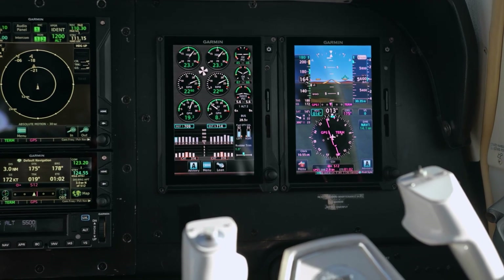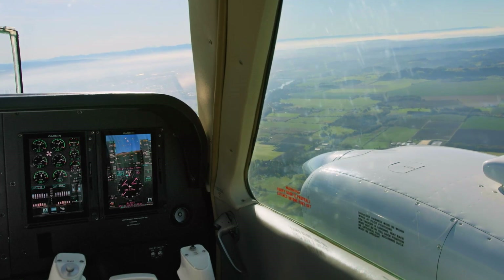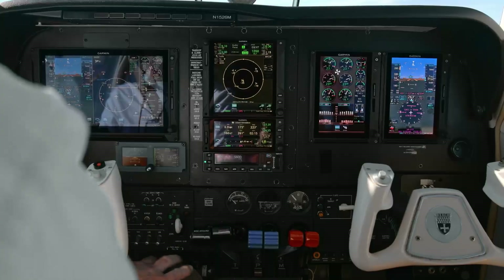Smart Rudder Bias performs by constantly monitoring engine indications, and when a power differential exceeds a predefined threshold, automatic multi-axis control inputs are made to help the pilot manage this adverse situation.